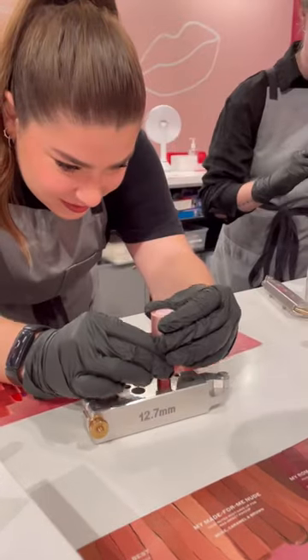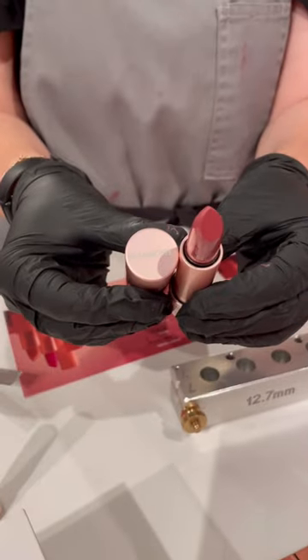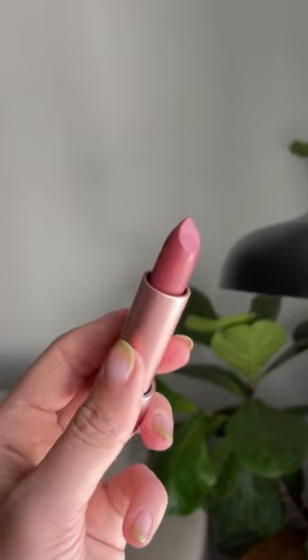My Lip Lab designer Paige is decanting my lipstick — she was amazing, give her a shout out if you visit. And here is the final lipstick. It's gorgeous — a satin finish, beautiful raspberry tone.